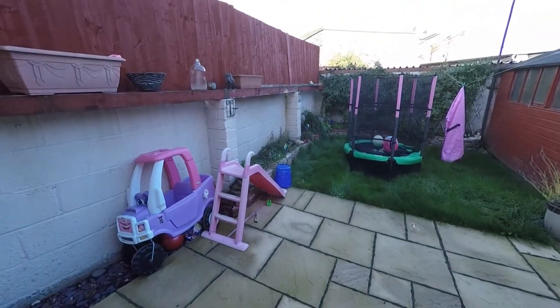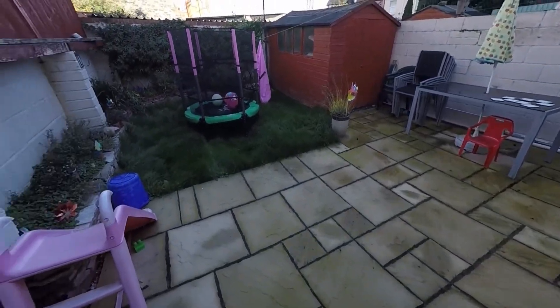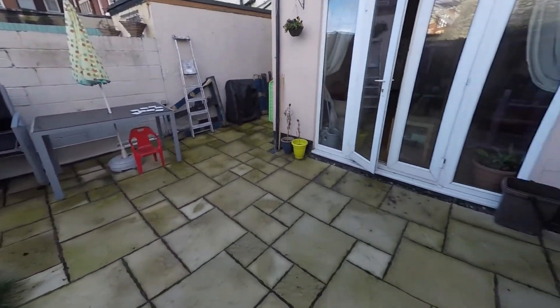So the garden — it is paved here with lots of room for outdoor seating. You also have a lawn area and a shed. It's fully enclosed and a nice size.